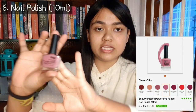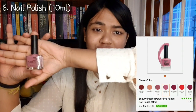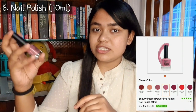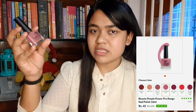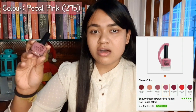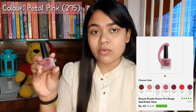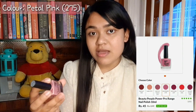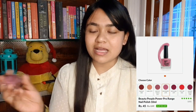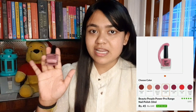So I got three products from this package. The first product is nail polish — this is a 10ml nail polish. I bought a soft pink color. The MRP is 149 rupees but I bought it from the website for only 45 rupees. We will review it later, but this product is good in terms of quantity and price.